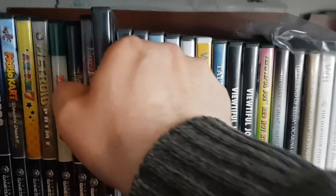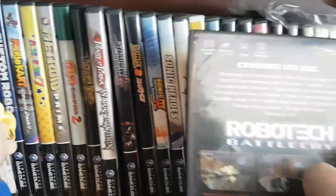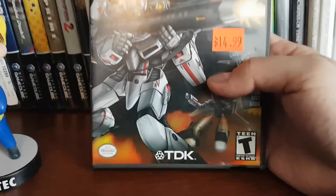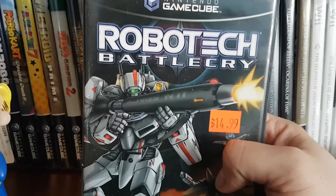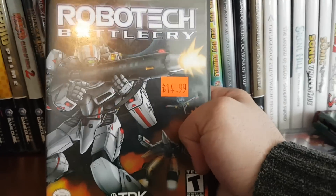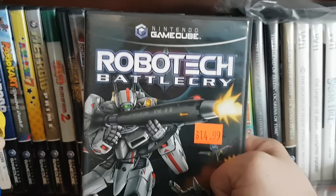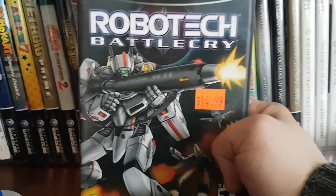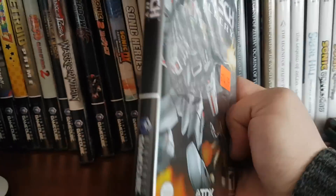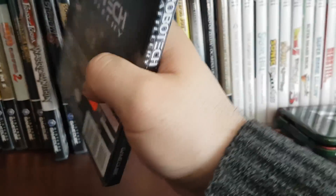Then we have Robotech Battle Cry, which is one of my favorite games of all time. I think it's grossly underrated. It has a great soundtrack and covers the first couple seasons of Robotech. You can transform between the three different forms. It's just a great game overall with great multiplayer — very ambitious for something of that era.